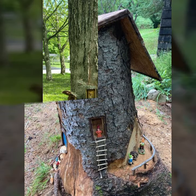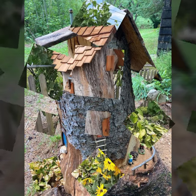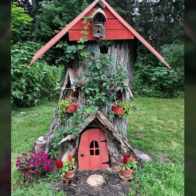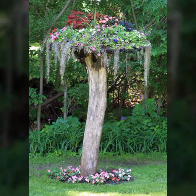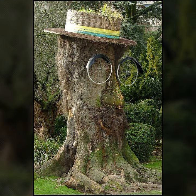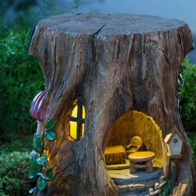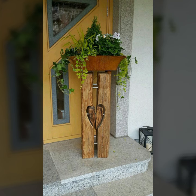Hello friends, welcome back to my YouTube channel. Today I will talk about the most beautiful, most trendy wooden decoration ideas and wooden projects — most beautiful, most attractive designs and ideas you can see in this video. So friends, how are you? I'm fine. I hope you are in the best condition of health.